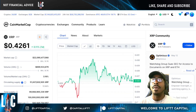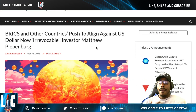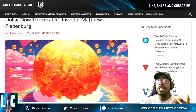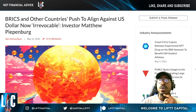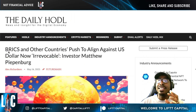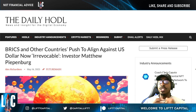The first topic is BRICS nations. Our channel has been wanting the community to know more about what's happening with this global bloc and what it has to do with the dollar. Remember, XRP is the world bridge currency, while the dollar has been the world reserve currency. The BRICS nations — Brazil, Russia, India, China, and South Africa — are pushing to align against the US dollar, and this trend is becoming irrevocable.